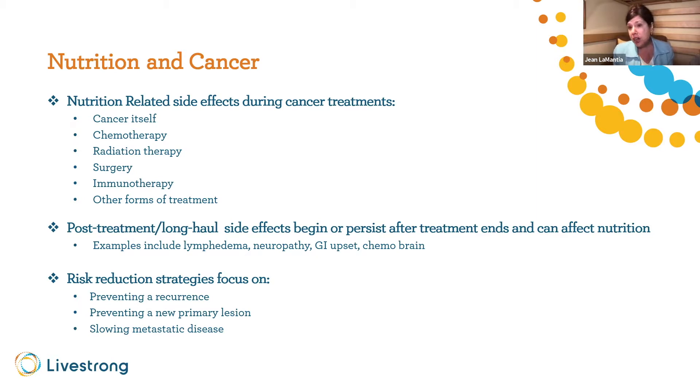Radiation enteritis is another example — radiation to the colon or endometrium can cause intestinal scarring so food isn't digested the same way. And chemo brain: if I can't follow a recipe with more than five ingredients, or I forget things making a grocery list, all of these will have an impact on your nutrition.